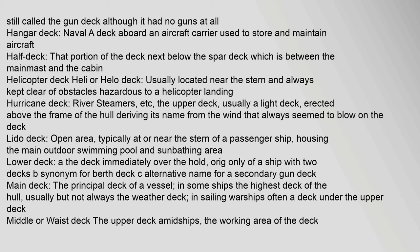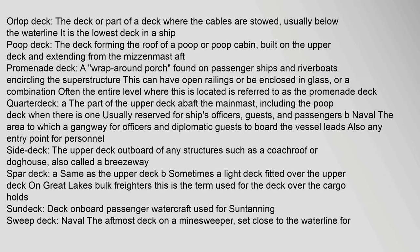Hangar deck (naval): a deck aboard an aircraft carrier used to store and maintain aircraft. Half deck: the portion of the deck next below the spar deck, between the mainmast and the cabin. Helicopter deck (heli/helo deck): usually located near the stern and always kept clear of obstacles hazardous to a helicopter landing. Hurricane deck (river steamers): the upper deck, usually a light deck erected above the frame of the hull. Lido deck: an open area typically near the stern of a passenger ship housing the main outdoor swimming pool and sunbathing area. Main deck: the principal deck of a vessel. Middle or waist deck: the upper deck amidships, the working area of the deck.